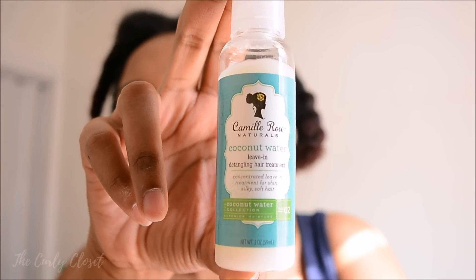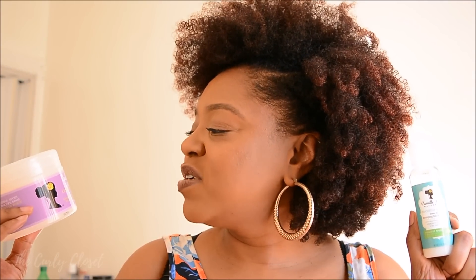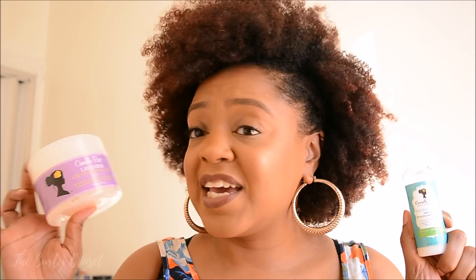Today's video is going to be another first impressions video featuring this little bottle right here — the Camille Rose Naturals Coconut Water Leave-In Detangling Hair Treatment. I paired this with another Camille Rose Naturals product, which is the Camille Rose Lavender Crush Defining Gel.